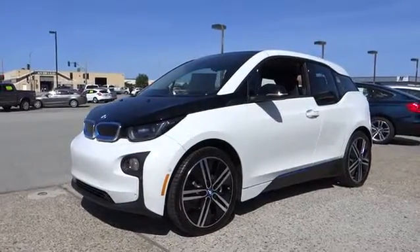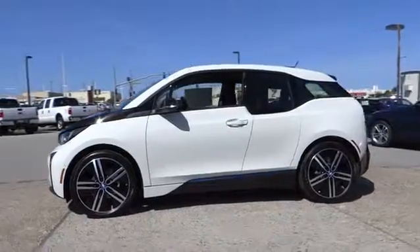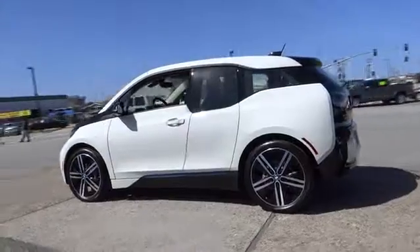2016 i3. BMW i stands for innovation. With its visionary design, the BMW i3 defines the automobile of tomorrow.